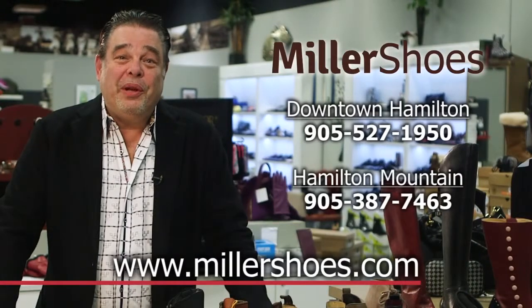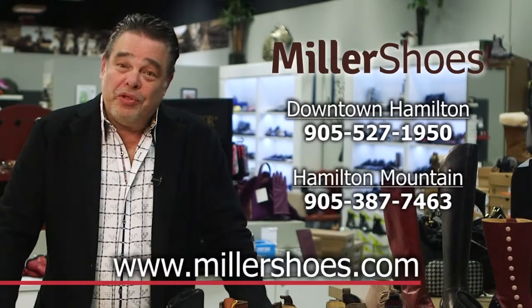Thank you for visiting and we look forward to seeing you in store or at MillerShoes.com.